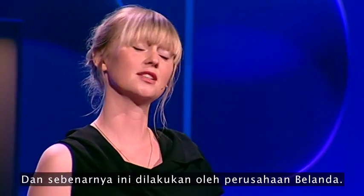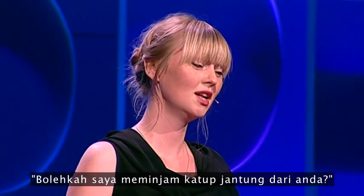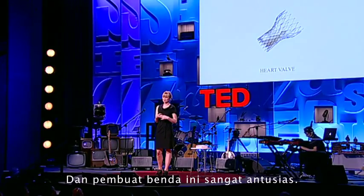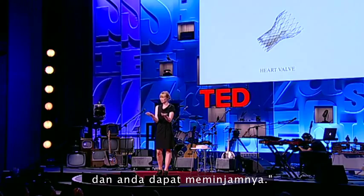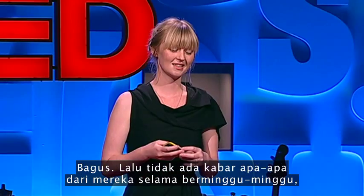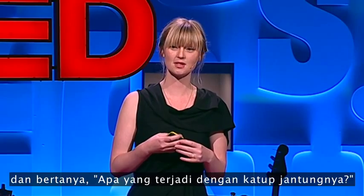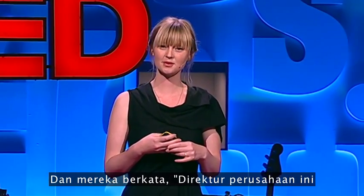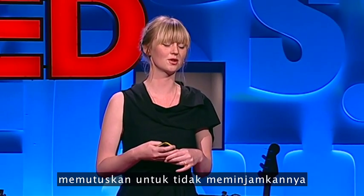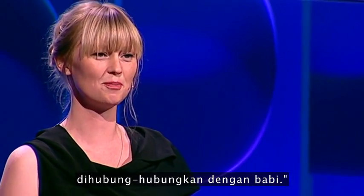This is actually a Dutch company. So I called them up and asked, "Can I borrow a heart valve from you?" The makers were really enthusiastic — they said, "OK, we'll put it in a jar for you with formalin, or you can borrow it." Then I didn't hear from them for weeks. So I called and asked what was going on with the heart valve. And they said, "Well, the director of the company decided not to lend you this heart valve, because he doesn't want his product to be associated with pigs."